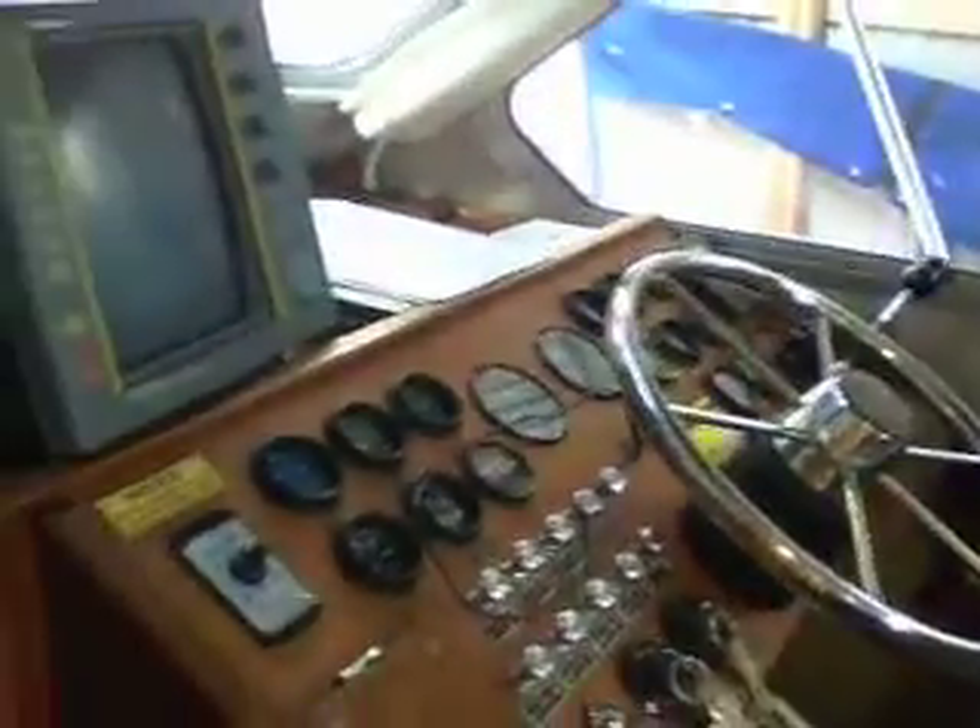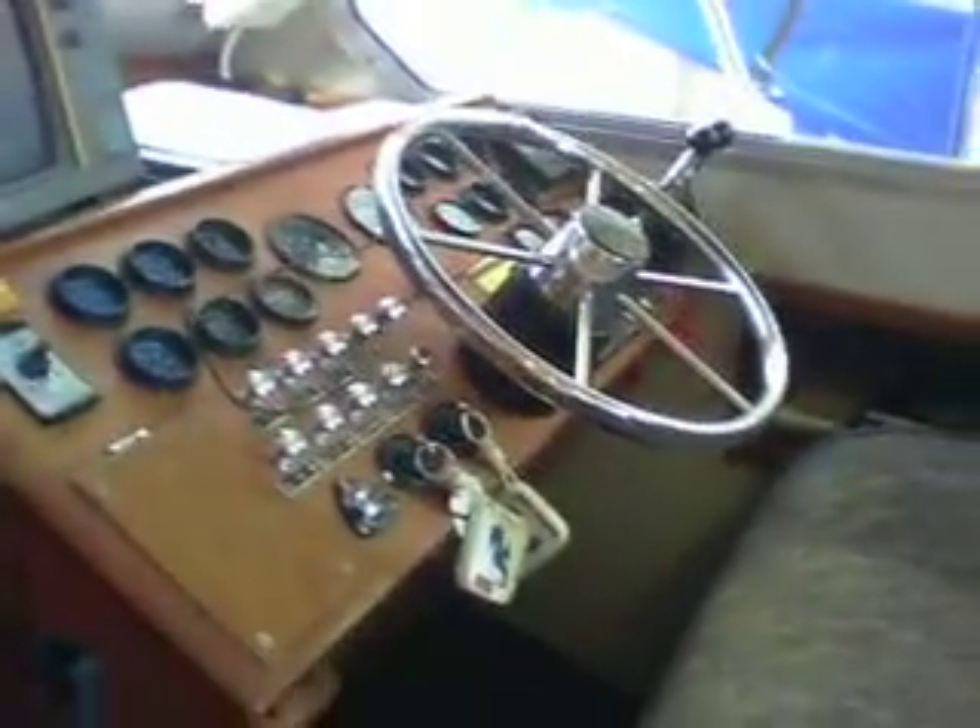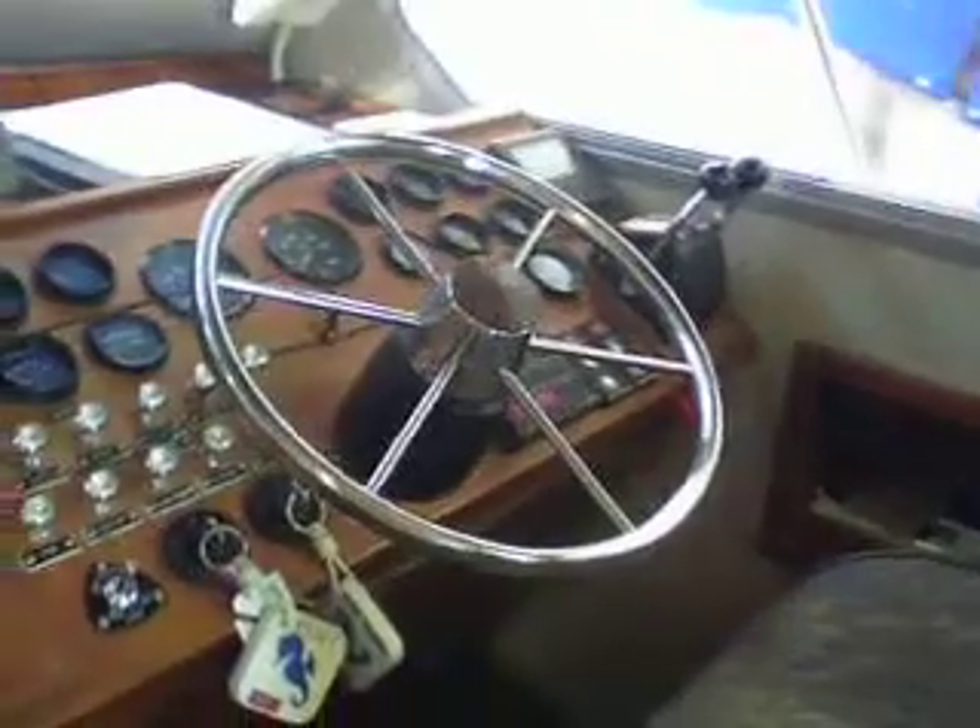Here we've got the helm station with your radar monitor. This boat has some specialty items that you can see in the listing. There's also a settee down here on the starboard side.